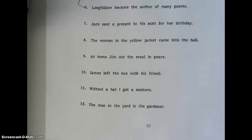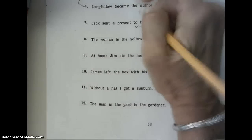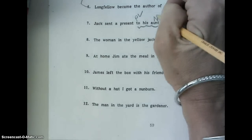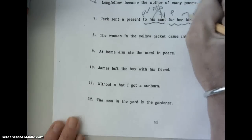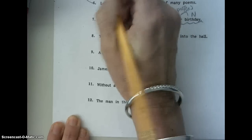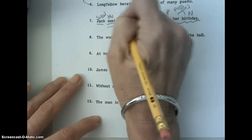Jack sent a present to his aunt for her birthday. Our prepositional phrases are to his aunt and for her birthday. To — check mark the to — and for are our prepositions. Birthday and aunt are our nouns. His and her are possessive adjectives. Sent is our main verb. Jack is our subject. And our compliment is present — it's always a noun. And a is our adjective.